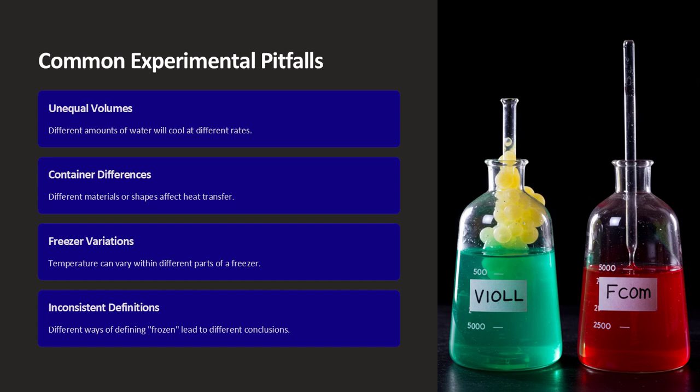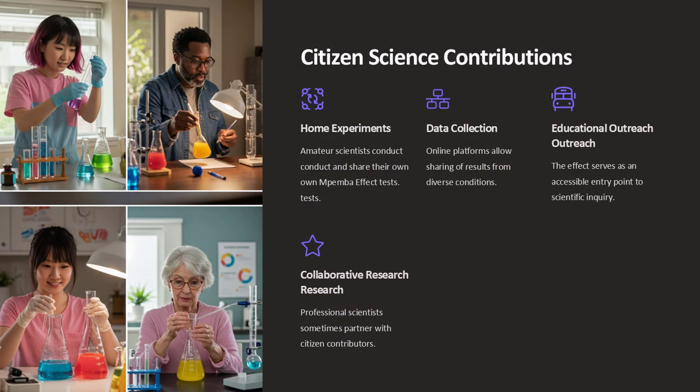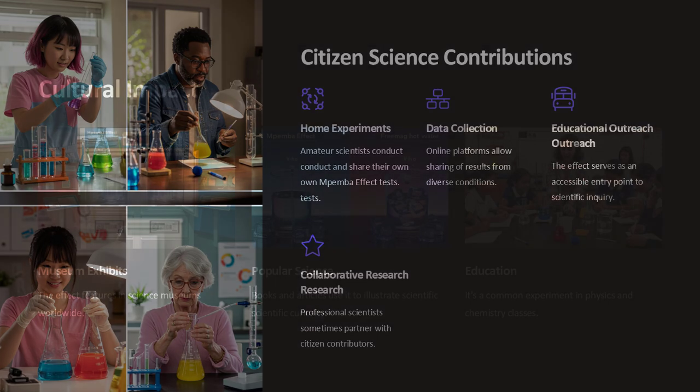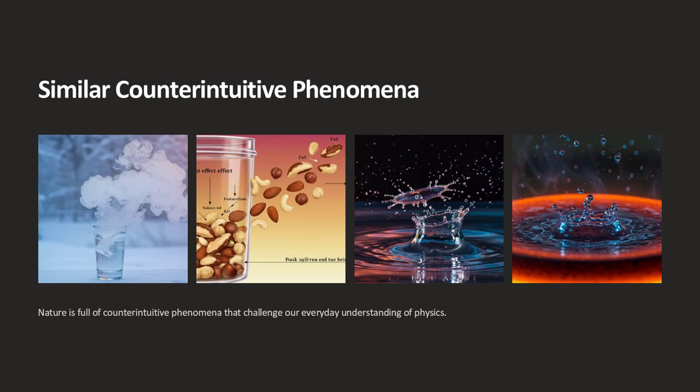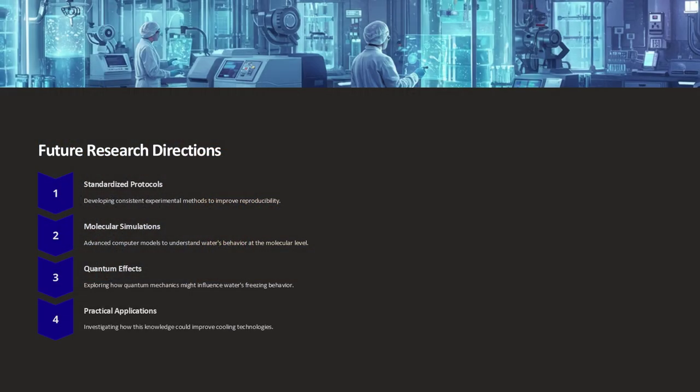The effect has been observed under laboratory conditions and in natural settings, yet not every experiment yields the same results. Variations in water purity, initial temperature differences, and even the method of cooling — such as forced air versus natural convection — can all influence whether hot water will freeze faster than cold water. These variables create a complex interplay where slight changes in one factor can tip the balance in favor of or against the Mpemba effect.